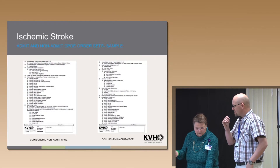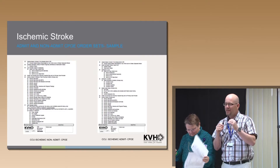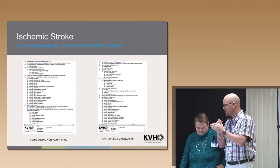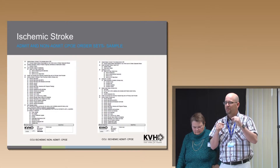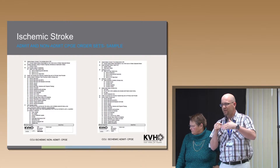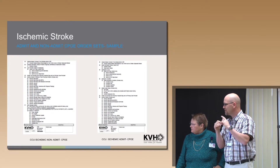Here is an example of the CPOE orders. It's seven pages long if printed, but in the computer you just select what you want and the rest disappears. There are two different versions: the one on the left is the non-admit, used when someone is suspected of having a stroke while already admitted somewhere on the unit or med-surg. The other is for the hospitalist admitting from the ER — the stroke admit to the unit. The order set covers TPA, activity, and all related items. There are three current stroke order sets listed in CPOE — just pick the appropriate one.